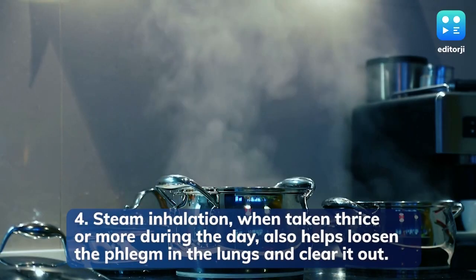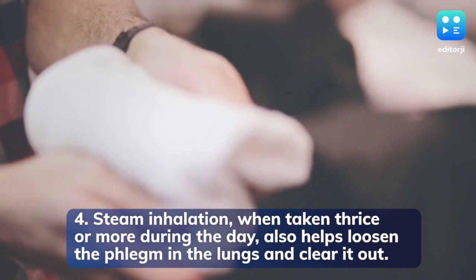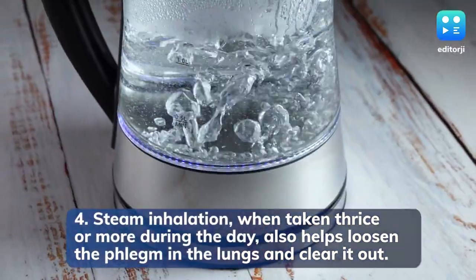Steam inhalation, when taken thrice or more during the day, also helps loosen the phlegm in the lungs and clear it out.